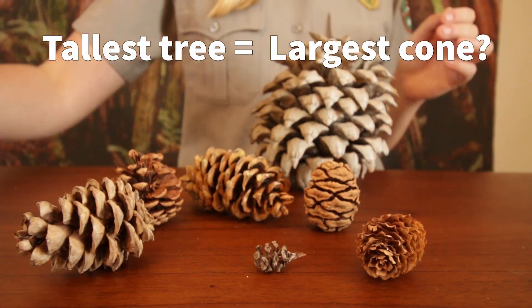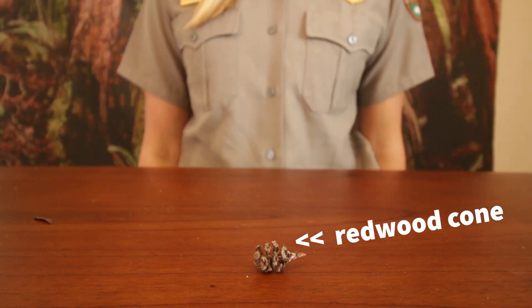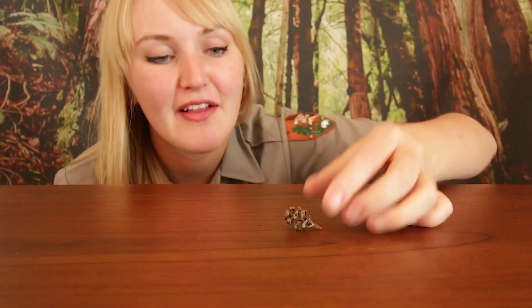Redwoods are the tallest trees in the entire world, so they have to have big cones, right? Well, think again. Redwood cones are super tiny, only about the size of an olive.